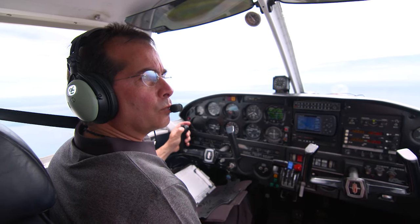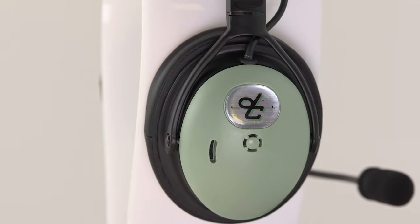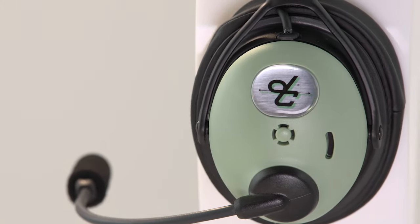Advanced hybrid electronic noise cancelling technology utilizes an exterior microphone on the ear dome and an interior microphone near the speaker that provides an anti-noise signal, resulting in excellent ANR performance and a quieter, more enjoyable flight.